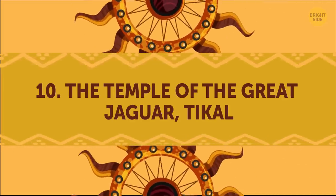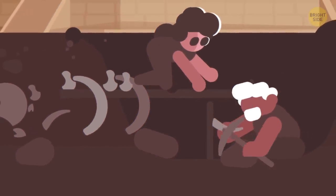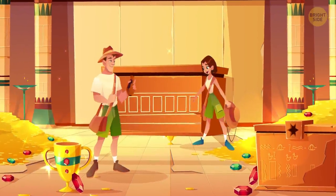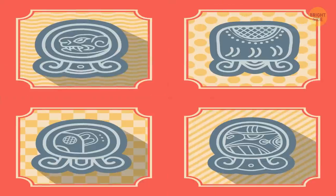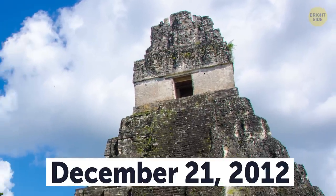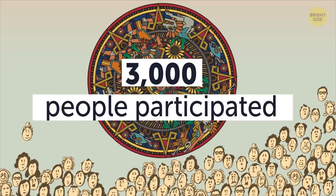The Temple of the Great Jaguar, Tikal. This temple is located at the heart of a World Heritage Site and is surmounted by a characteristic roof comb distinctive of Mayan architecture. The temple was built as a funerary temple, and in 1962, archaeologists were finally able to locate the tomb of the ruler who built it. The body of the king was covered with large quantities of jade ornaments, including an enormous necklace with 140 especially large beads weighing about 9 pounds. On December 21, 2012, as part of the celebration of the end date of the Mayan calendar, modern Maya held a fire ceremony in front of the temple, and more than 3,000 people participated.